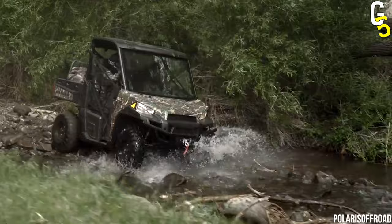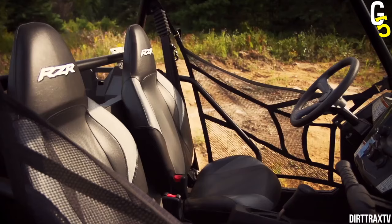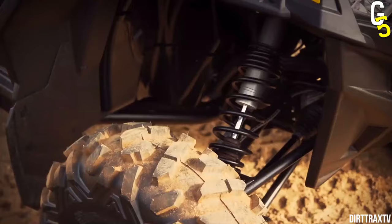The best part is that all this power doesn't come at the cost of fuel economy, as this vehicle gets a combined MPG of 22. If you're going to take it on long off-roading trips, you'll have no problems finishing the whole trip on one tank. It's also pretty comfortable with an excellent suspension system that makes it easy to travel over rough terrain.